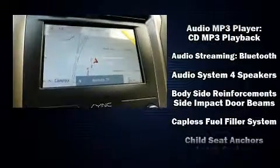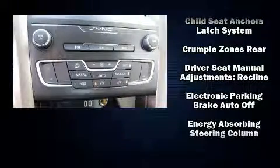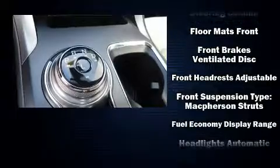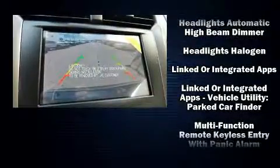Ford also prioritized safety and security by including dual front impact airbags, front and side impact airbags, traction control, a security system, and four-wheel disc brakes with ABS.